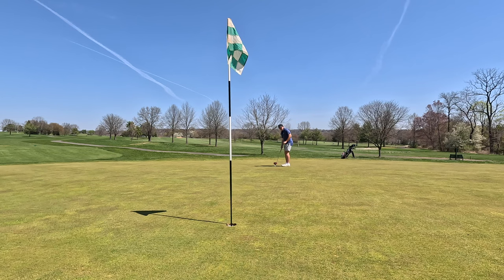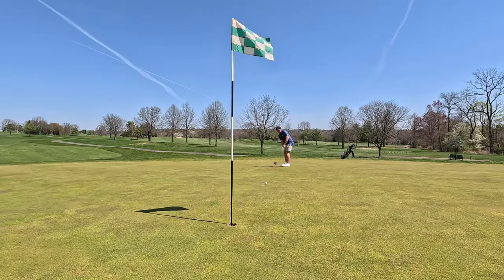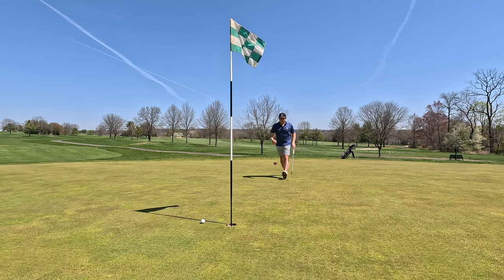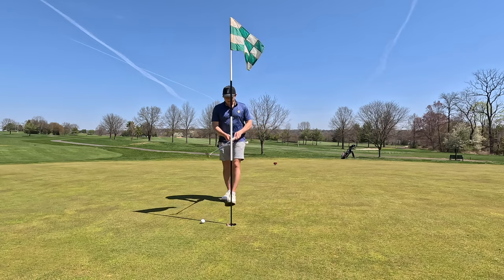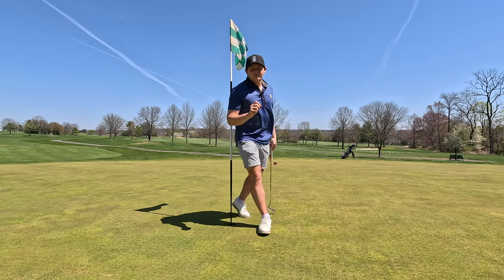We've got a good look here — this would be an amazing start to the day. Just died off a bit, but we'll take the par onto two, which is an easy par four.